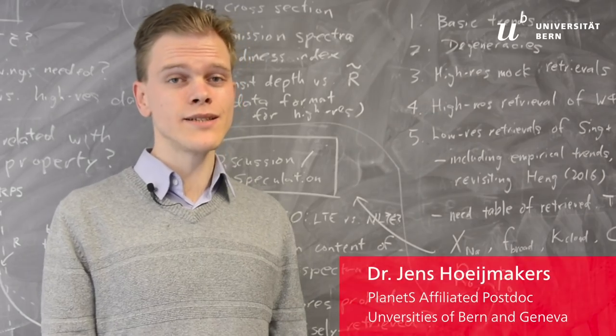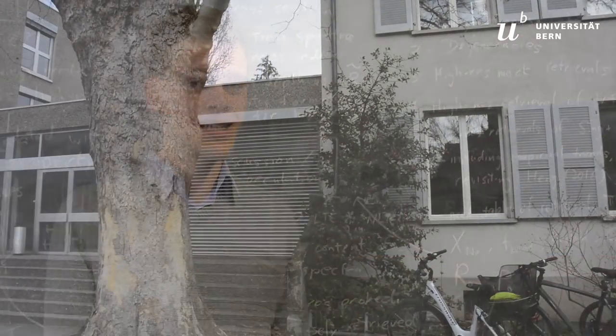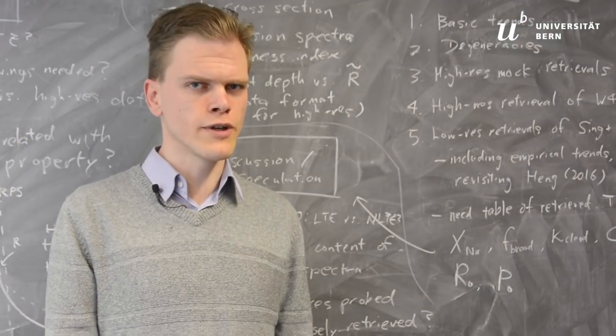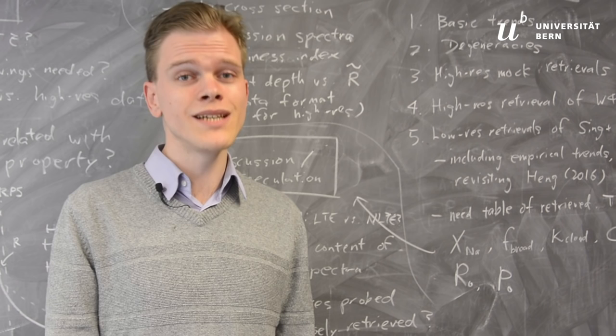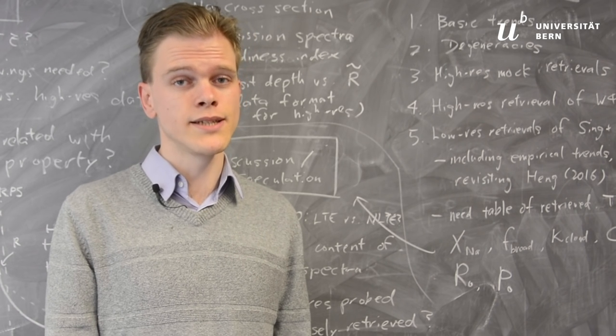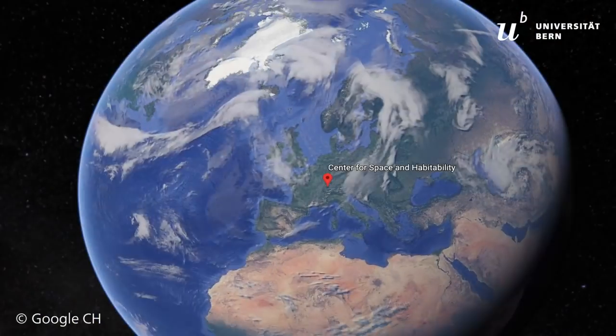My name is Jens Riemakers. I am from the Netherlands but I've worked at the Center for Space and Habitability at the University of Bern and the Observatory of Geneva for a little over a year. My interest is the study of the atmospheres of exoplanets using very large telescopes that are spread out all over the world.